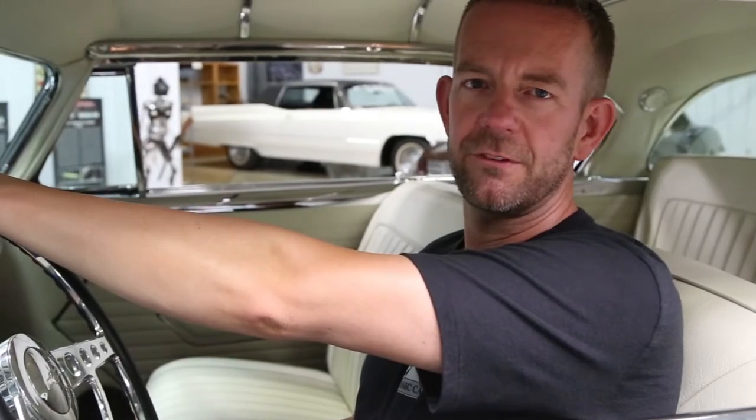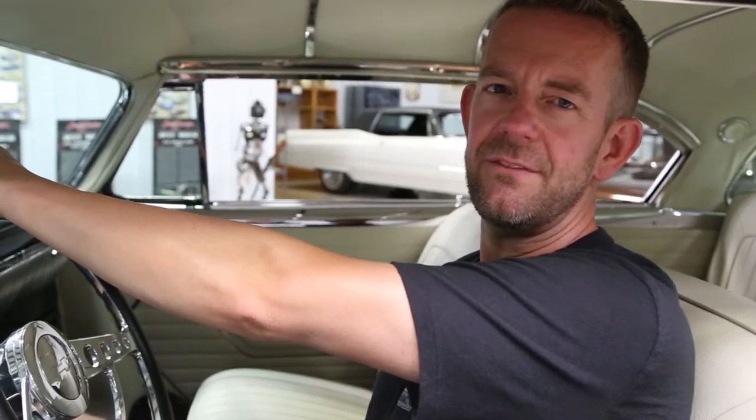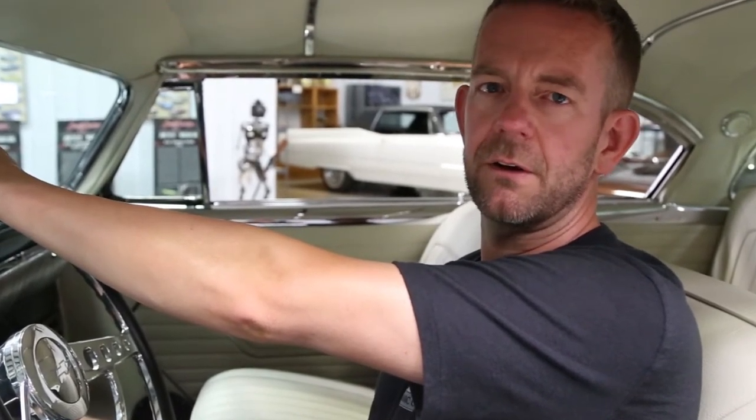Hello, I'm Mark Cholero, the owner of MS Classic Cars. Today I have the pleasure of presenting you an absolutely beautiful 1954 Chevrolet Bel Air Custom Coupe.